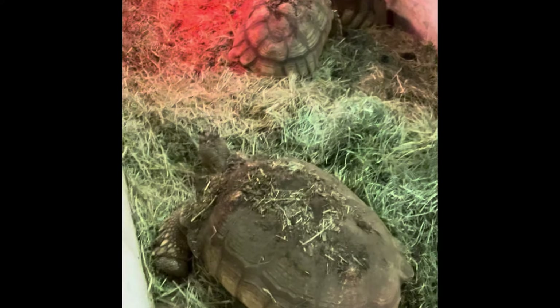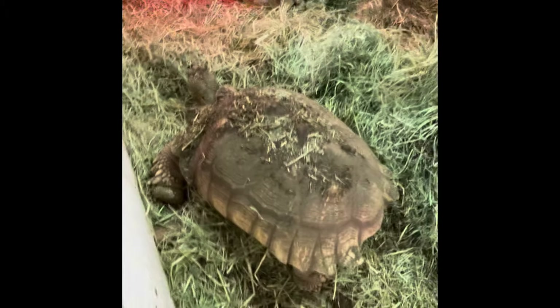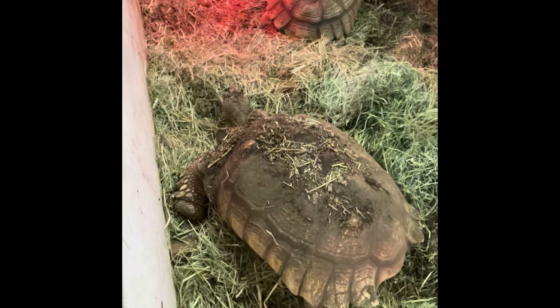Now some of these tortoises are very dirty because they shoot dirt and dust up onto each other's backs all the time, especially when they're nesting.